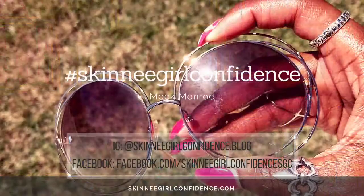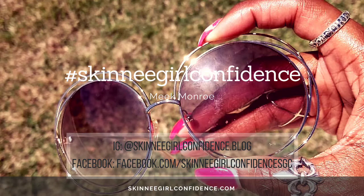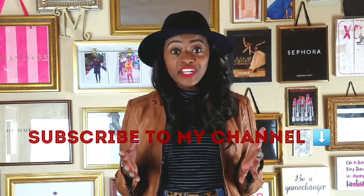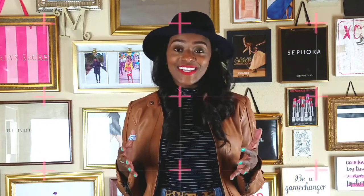Go over to SkinnyGirlConfidence.com and check out some of the other things that I have going on there. And definitely subscribe to my channel because that's the only way you're going to keep up with what Meek has going on next. Thanks again for stopping by — I really appreciate it.